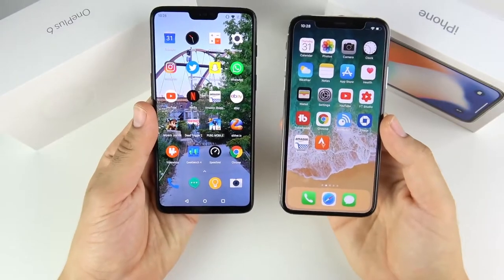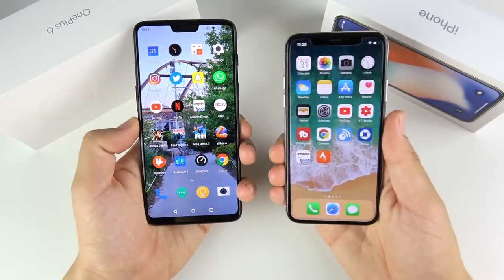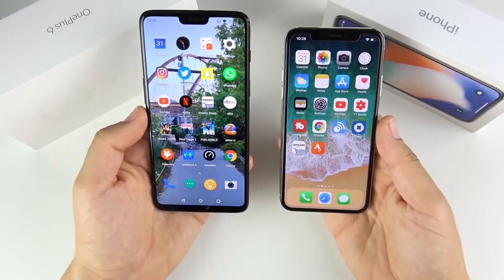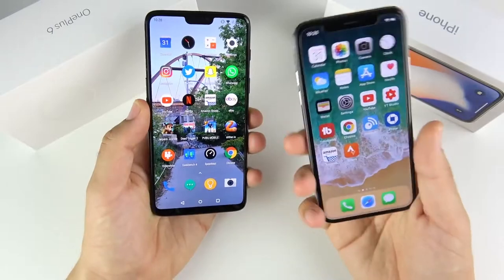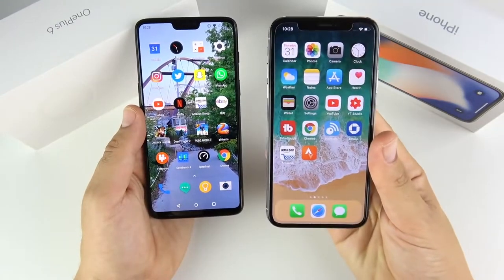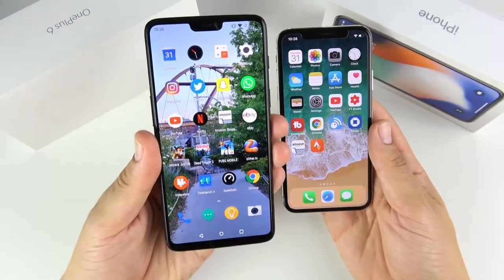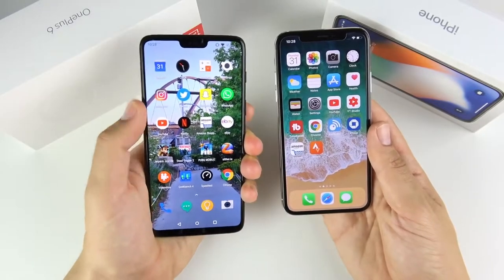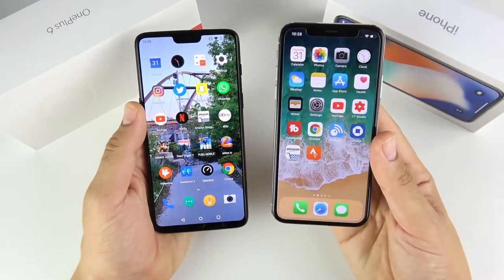My winner for body, build, and design is the iPhone X. It feels a little more sturdy and easier to hold in one hand. The OnePlus 6 feels a little more fragile. Overall build quality, the iPhone X is still ahead. But that's not to say the OnePlus 6 is bad — for the money it's fantastic. It's a very comfortable six-inch device, but the iPhone X is the better everyday designed phone.